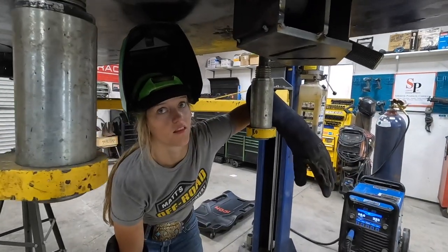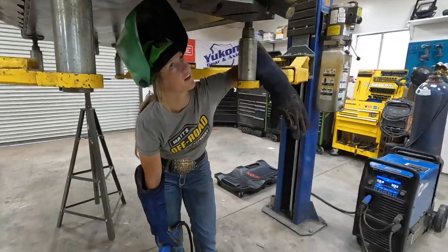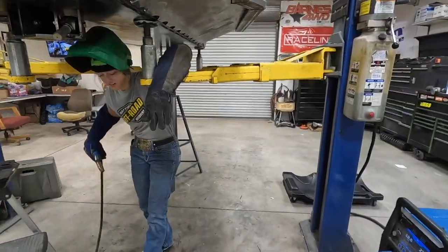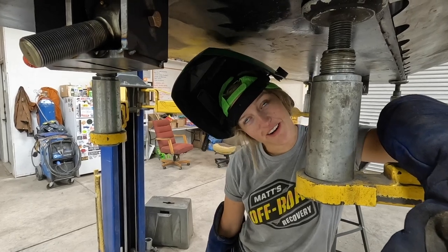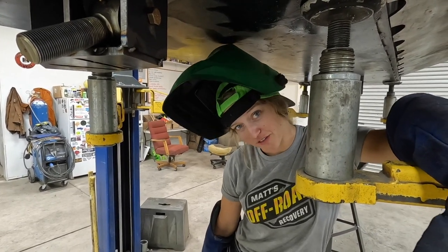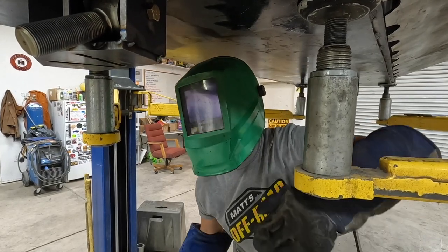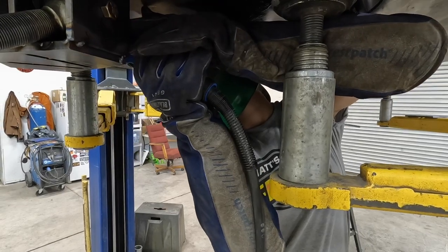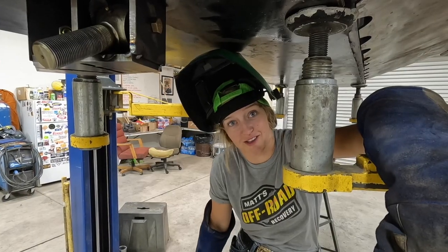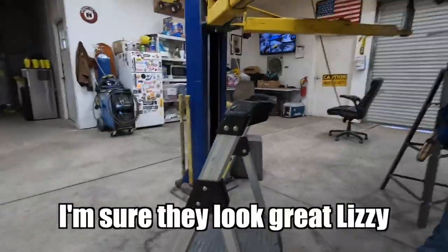How is it welding under there, Lizzie? Very, very hot. Why are you so hunched over? Because it doesn't go any higher so I can't stand completely up. I don't want to weld sitting down either — I've done that before and sparks get all over my lap. When I put my helmet down, I'm trying to see up where I'm welding and I can't see, so I'm turning sideways. My welds look horrible because I can't see where I'm welding. I'm sure they look great.